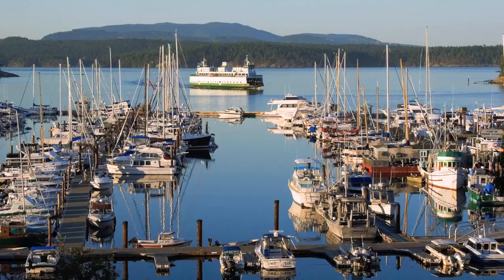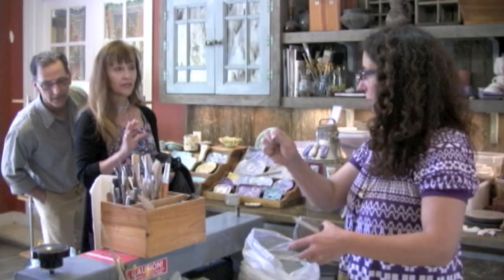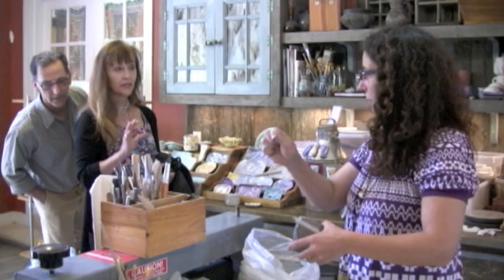On the first weekend in June, the artists of San Juan Island opened their studio doors to the public to share their work and inspiration and the love of island life and nature. With a map of art studio locations in hand, you can chart your own route and immerse yourself in art at your own pace. San Juan artists welcome you into their studios to watch them in action and maybe find some artwork to take home.